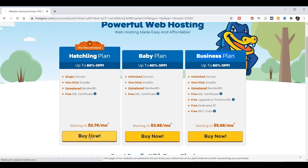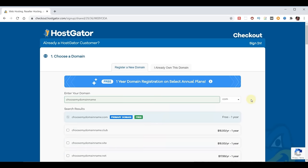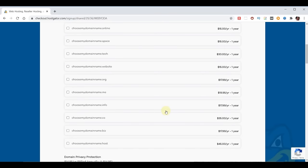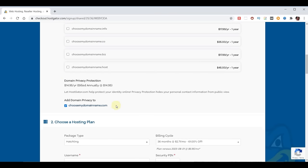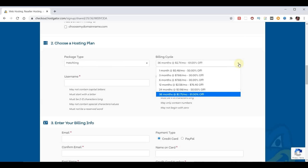You probably need the hatching plan, which is just a single domain, so we'll choose that. The first step is to pick a domain name that works best for your purposes. We'll click to the right to check if it's available — in our case, it is. Scroll down to domain privacy protection: for $14.95 a year, they'll hide your name, address, and email from public view, but since that information will be on the website anyway, I'm not going to pay for that. We already picked the hatching plan. For the billing cycle, one month is $5.48, but the price goes up after that. Going all the way to 36 months gets you $2.71 and 61% off. To get the free domain, you need to pick 12, 24, or 36 months — let's go ahead and pick 12 months.